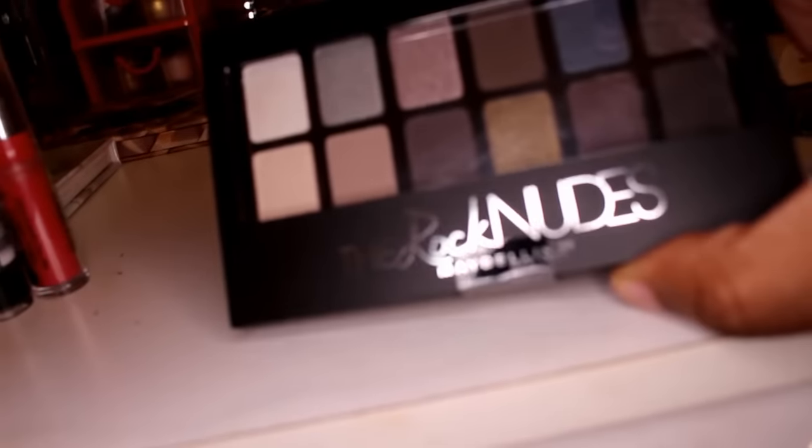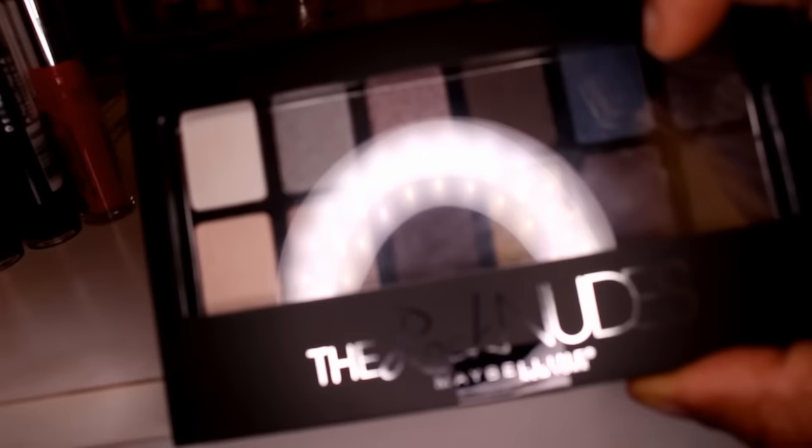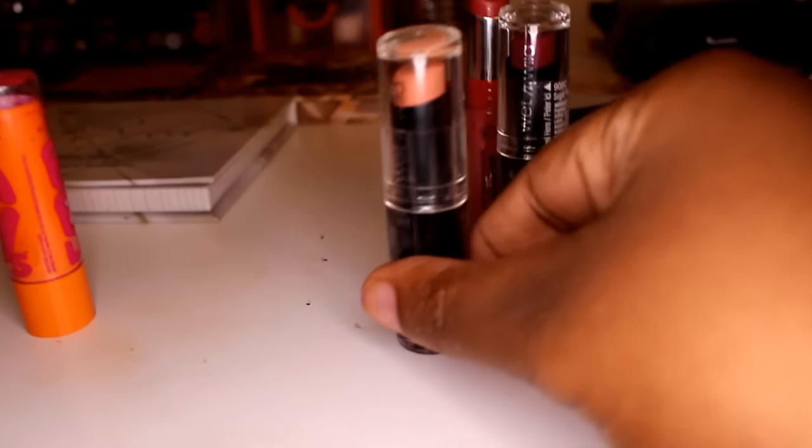I'm also going to be using the Maybelline Rock Nude for lips — I got this one out of the BeautyCon box. I'm going to be using my Jordana lipsticks: this one is in Matte Pretty, which is an orange matte. Then I have this Wet n Wild in Sugar Plum Fairy — you guys know my Sugar Plum Fairy — and this one is in Pink Sugar. And that last one is just my moisturizer. So I'm going to be using those for lips.